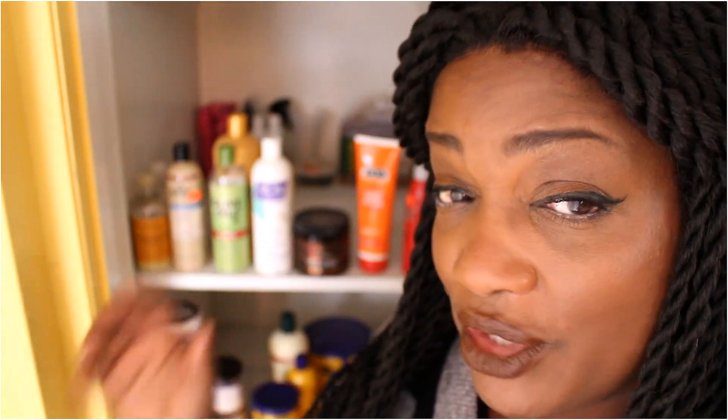So that is it, guys! If you want to start slaying your hair growth in 2017, get your closet organized. We all know we have products all around the house, but your main stash should be in one place where you can come to get something or put it back. In last week's video we got our journals together so we can start tracking our progress.